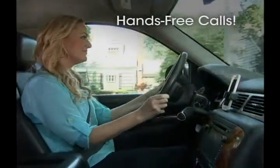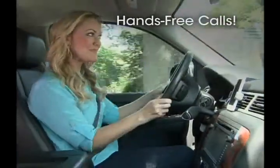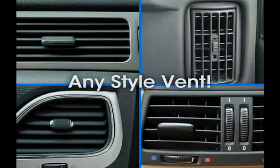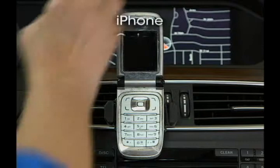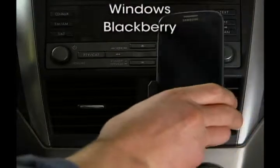Hello? Or hands-free calling. I'm using my new Clever Grip. Clever Grip fits any style air vent, and its super strong grip just won't slip — from the smallest flip phones to the largest smartphone.